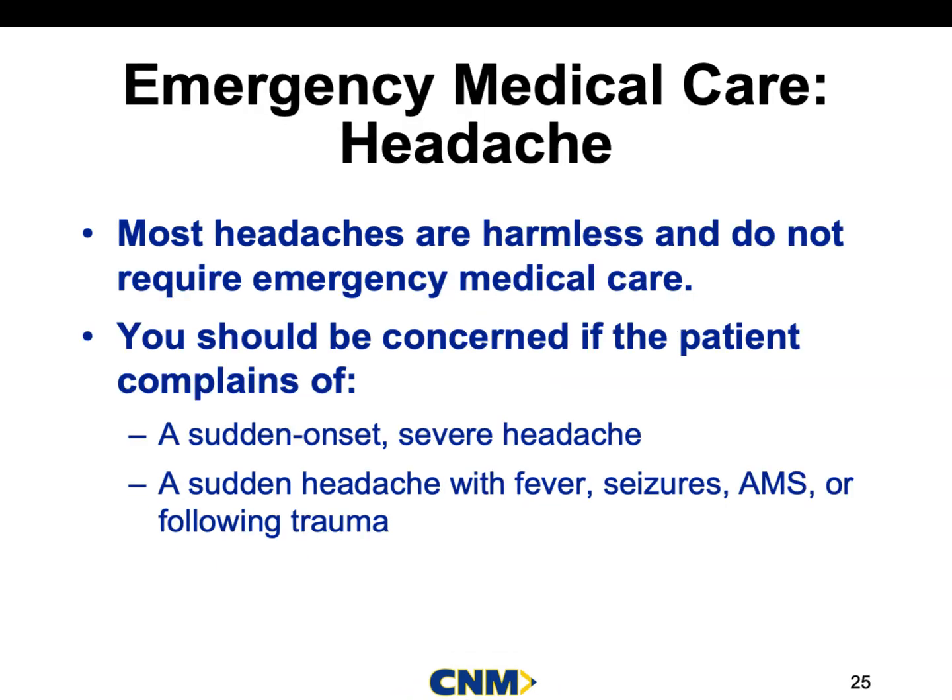Most headaches are harmless and really don't require emergency medical care. Just make sure you're concerned when the patient complains of sudden onset or a very severe headache they don't usually get. We already talked about this with aneurysms in the cardiac section — when a patient complains of the worst headache of their life, you need to take that seriously. That's not the patient trying to mislead you; they could be telling you they never get headaches, and this one is far more severe than anything they've experienced.